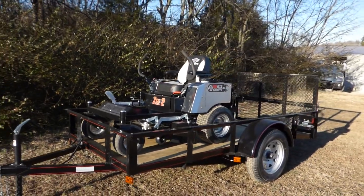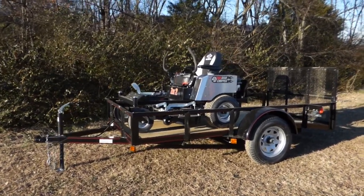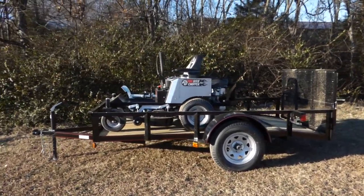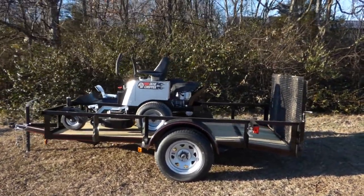This unit comes with foot assist as well. Also comes with a standard seat with armrest and a standard hitch. Also included in this package is a 5x10 utility trailer.